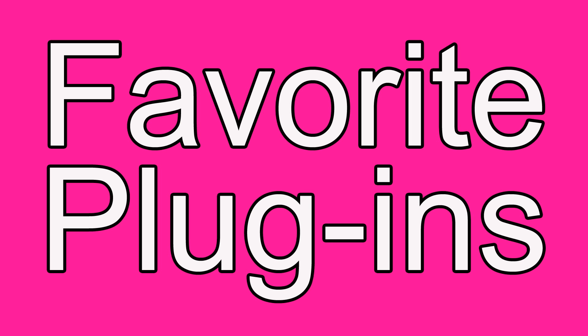Hey everyone, this is Adam from realhomerecording.com. I've gotten a few emails asking what some of my favorite plugins are, and I'm not going to reveal all my secrets — but just like how Oprah has her favorite things, I have my favorite free plugins. The great part is you don't have to pay for these, so you can try them yourself and use them all you want.